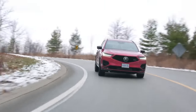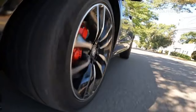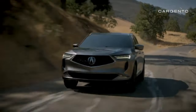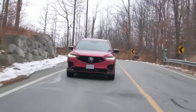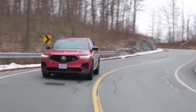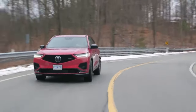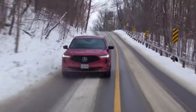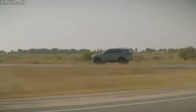The Acura MDX takes safety seriously. Standard features like automatic emergency braking and lane departure warning keep potential collisions at bay, while available extras such as adaptive cruise control and blind spot monitoring add an extra layer of protection. Whether navigating the urban jungle or tackling off-road escapades, the MDX ensures a worry-free journey, making safety its middle name.